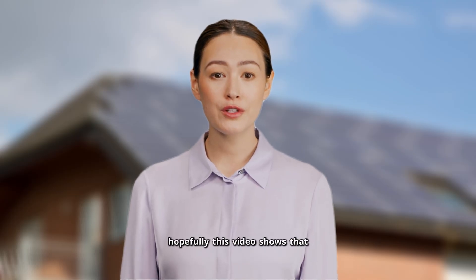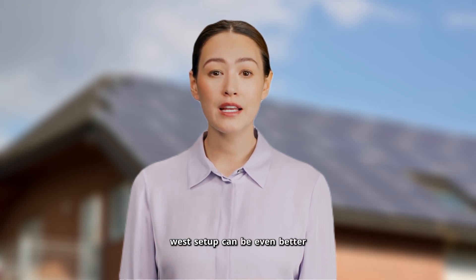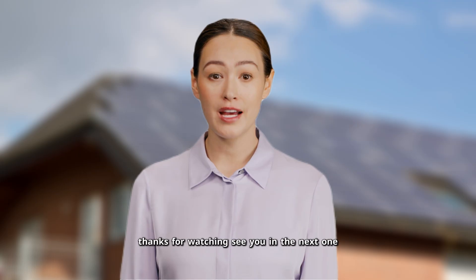Hopefully this video shows that a south-facing roof isn't a must for solar. In fact, an east-west setup can be even better if you maximize both roofs. Thanks for watching — see you in the next one.